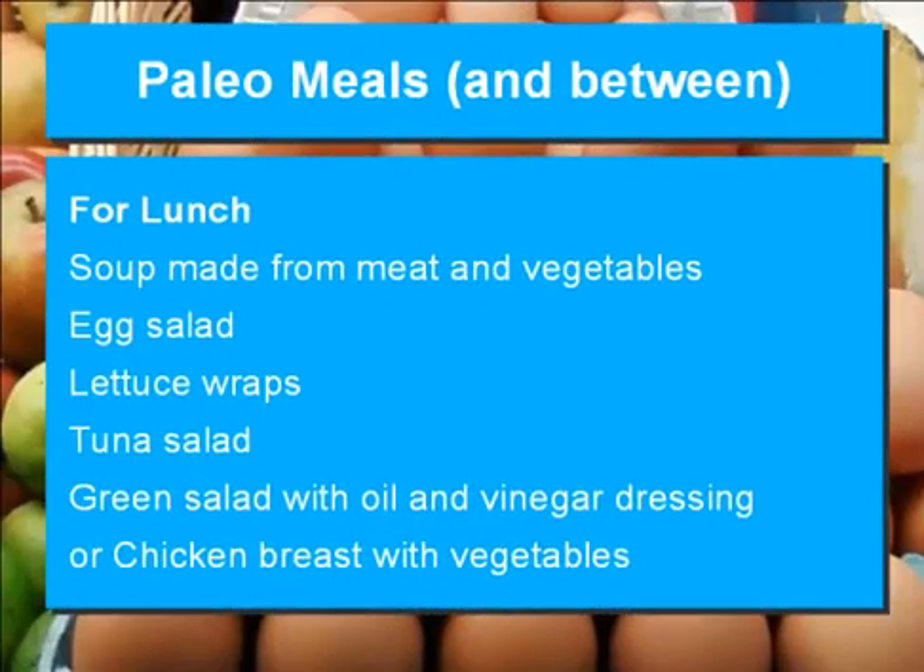For lunch: soup made from meat and vegetables, egg salad, lettuce wraps, tuna salad, green salad with oil and vinegar dressing, or chicken breast with vegetables.